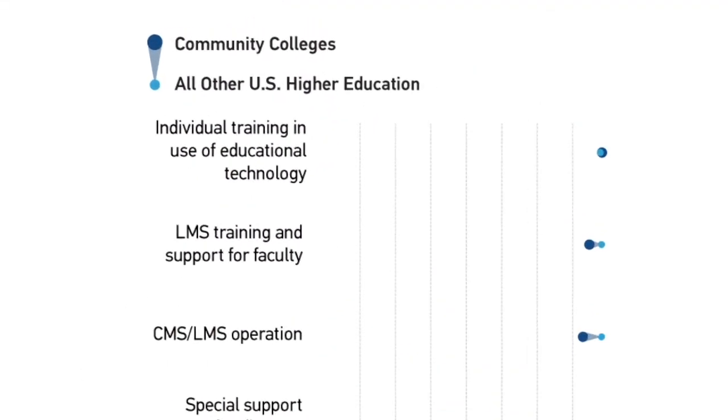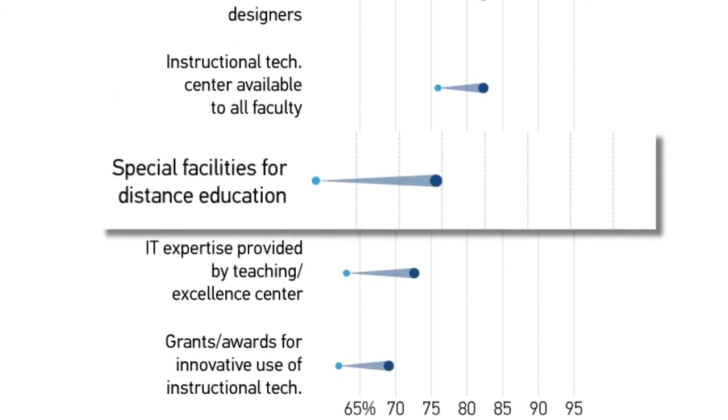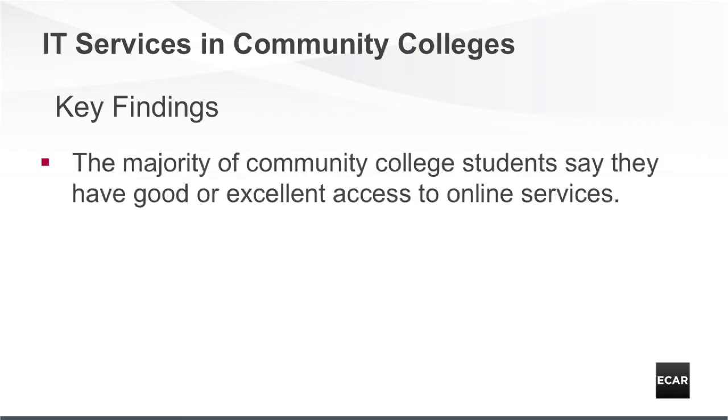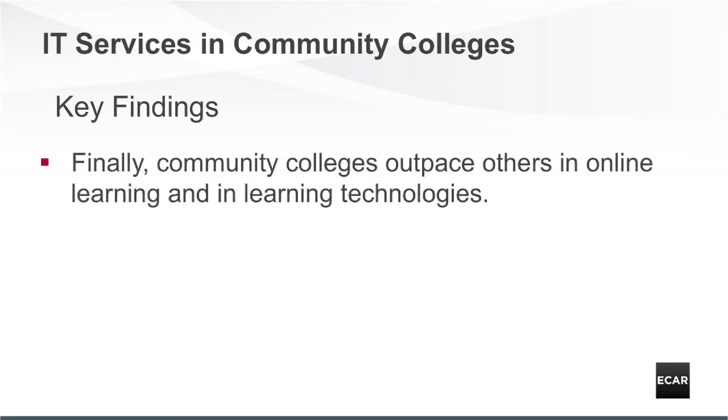The ECAR study of IT and community colleges found community colleges are leaders in IT for teaching and learning. Community college students tend to be more satisfied than other students with how their instructors use technology. The majority of community college students say they have good or excellent access to online services. Community colleges offer more distance education related support than other types of institutions, and outpace others in online learning and learning technology.